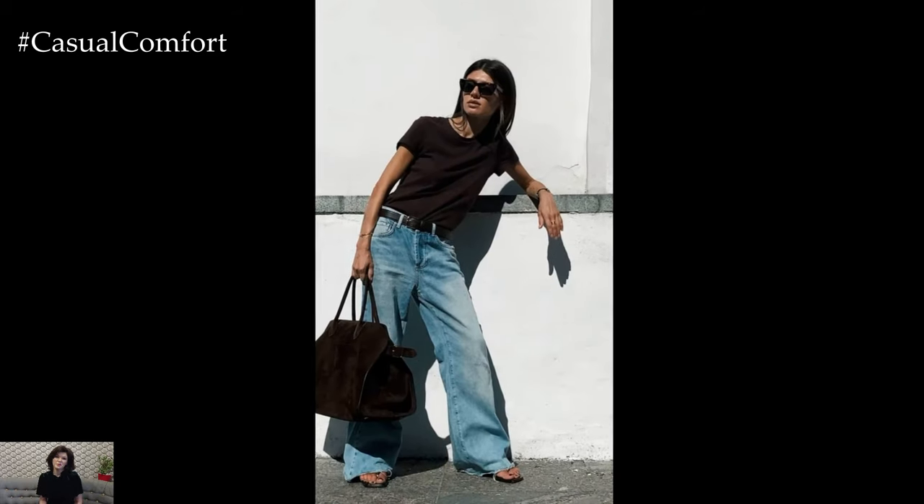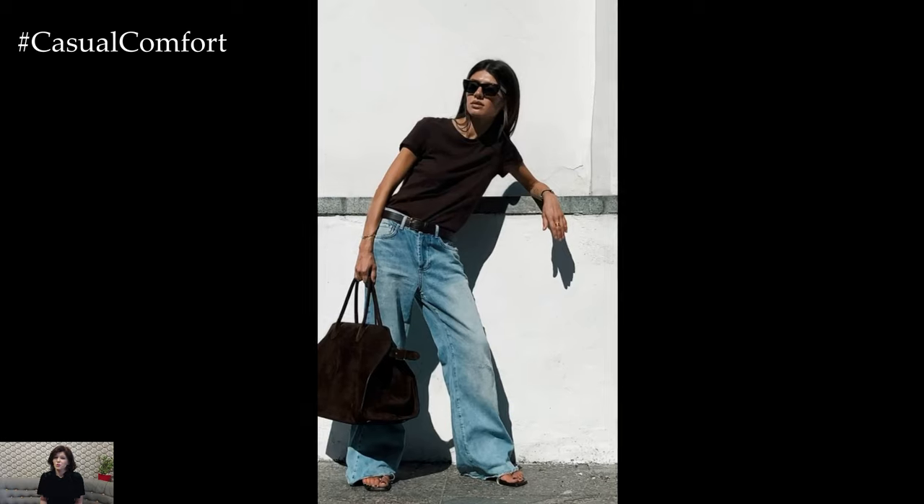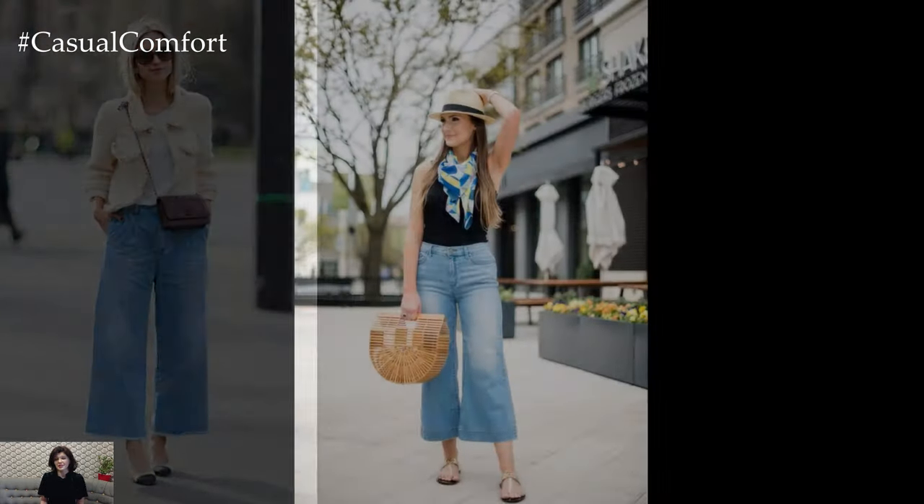Wide-leg denim also offers endless possibilities for experimenting with different textures, patterns, and colors. For a bohemian-inspired look, pair your jeans with a flowy peasant blouse and suede ankle boots.